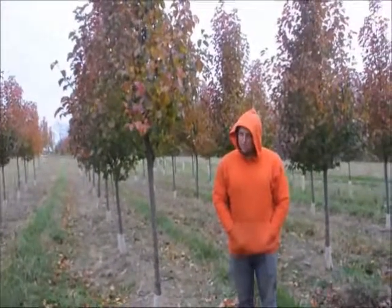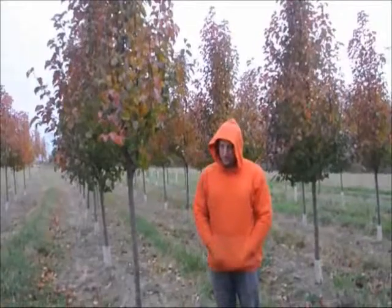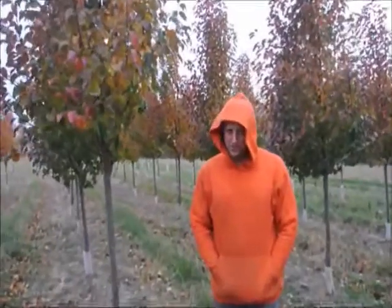It is not an edible fruit — this is an ornamental tree. So if you want a pear tree that produces fruit, you may want to try a different type of pear than this.